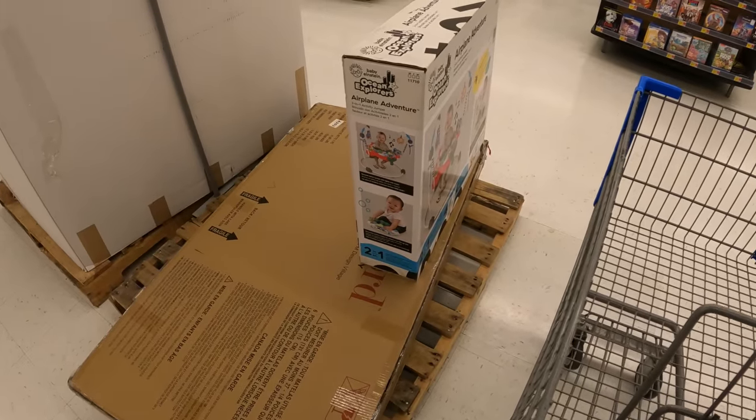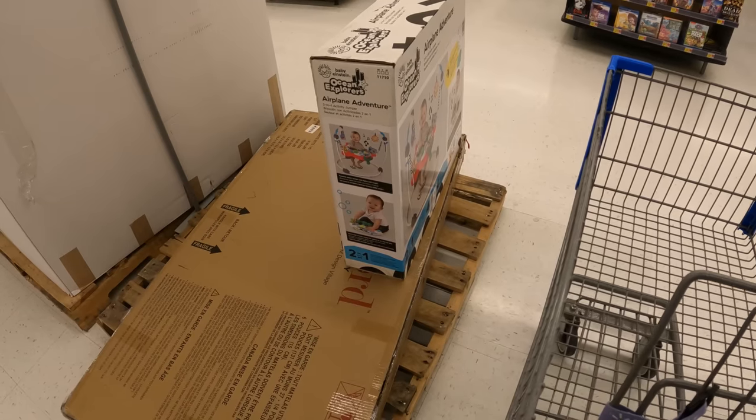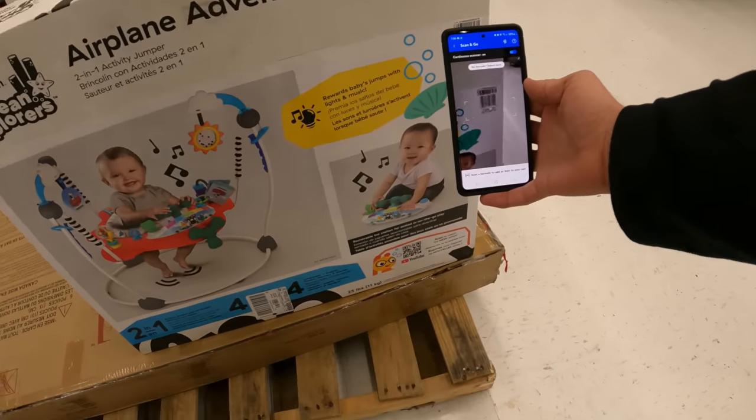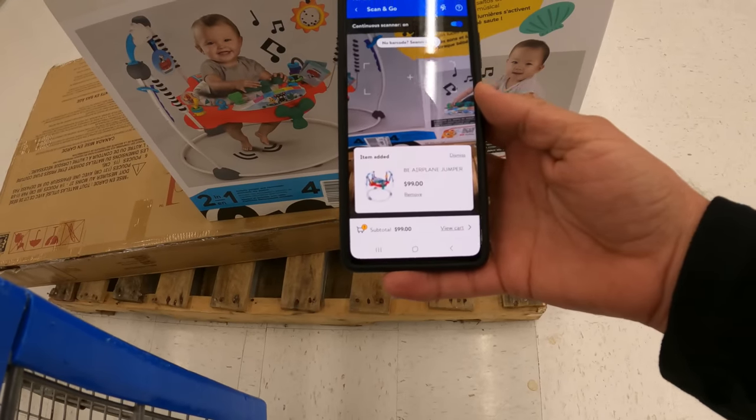I think last time we checked the airplane adventure it was at the $40 price point. Let's get our Walmart app out — make sure you guys are using Scan and Go on the Walmart app; it is a paid feature but you do get a free trial. Oh, $10! That's not good at all — they raised it back up from $40 to $99.